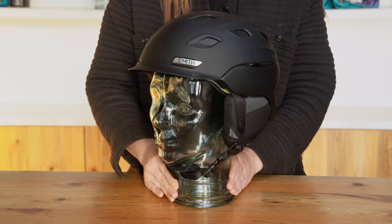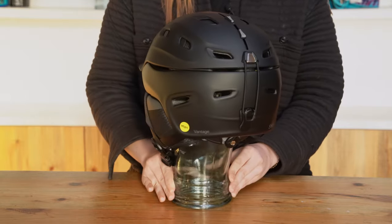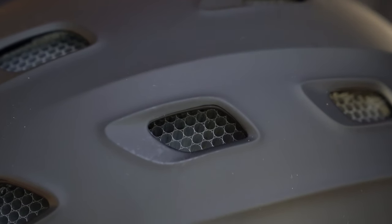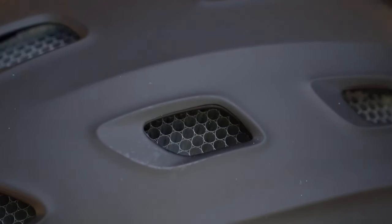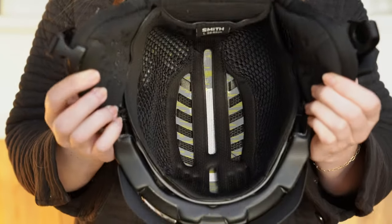The hybrid shell construction blends a durable exterior with a lightweight shell for calculated protection where you need it most. These helmets feature zonal chloride coverage for lightweight, ventilated, energy-absorbing impact protection and a MIPS brain protection system that reduces rotational forces caused by angled impacts to the head.